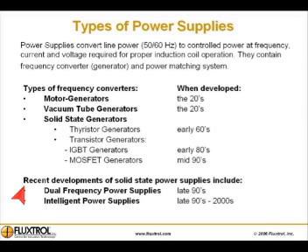Recent developments of solid state power supplies include dual frequency power supplies in the late 90s and intelligent power supplies in the late 90s and early 2000s.